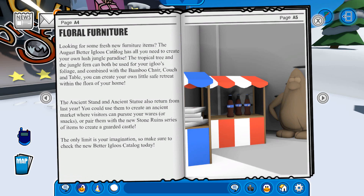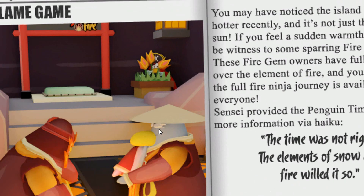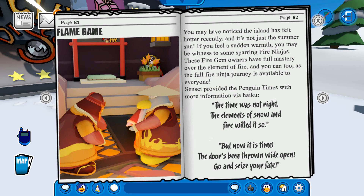Now floral furniture — looking for some fresh new furniture items, the August Better Igloos catalog has all you need to create your own lush jungle paradise. We have seen that catalog, there are some pretty cool items and two secrets. Now over here they talk about the fire dojo — the flame game, it has to be fire dojo. Check it out — this time we have Rock Hopper hiding in the background, and Rock Pearl is behind those flowers. They say: 'The time was not right, the elements of snow and fire willed it so, but now it is time, the door's been thrown wide open, go and seize your fate.' Pretty awesome.